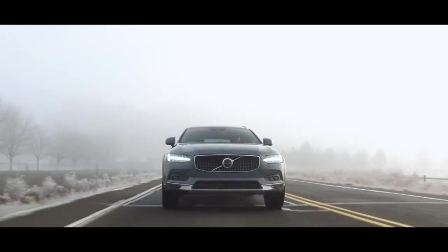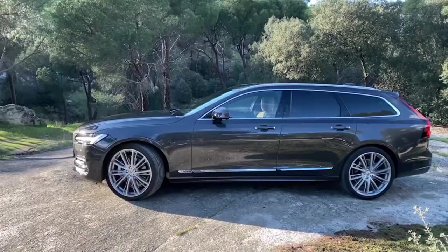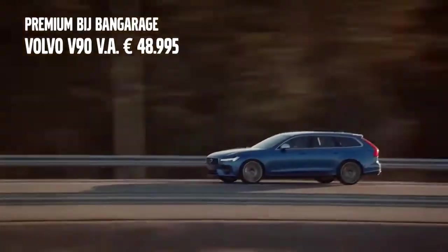The V90 is also available in Europe with hybrid drivetrains and two plug-in options, the D6 and T8, with 340 and 390 horsepower respectively.